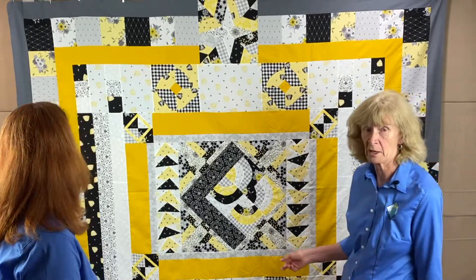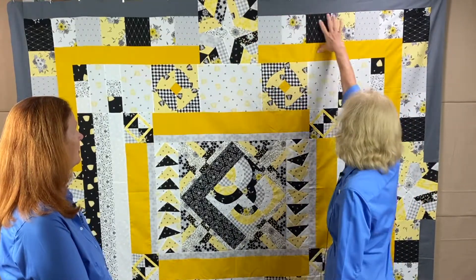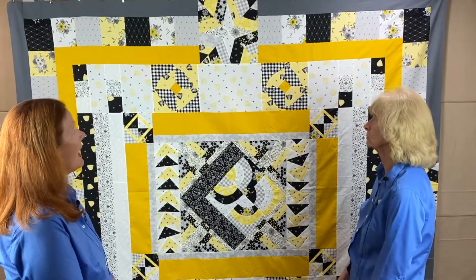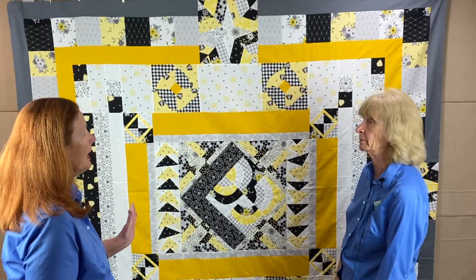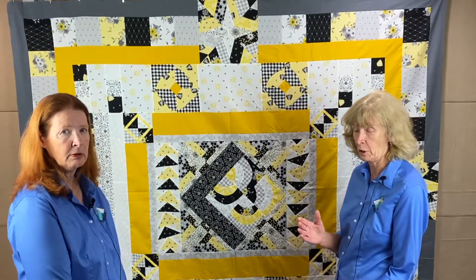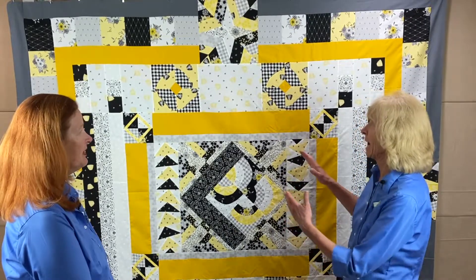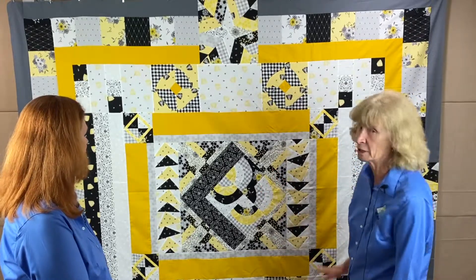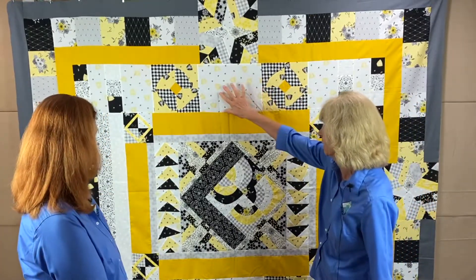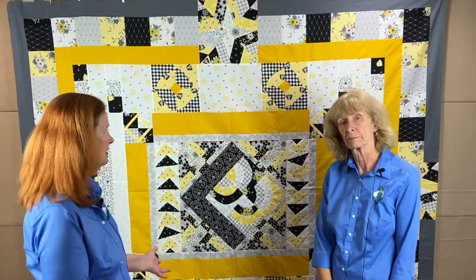What Shelly did was make four of the blocks so she could incorporate one on each border, placing it in the center of each twelve-and-a-half-inch border. She explained that throughout this round robin she's tried to place blocks so they don't end up next to each other each time — sometimes in the corners, sometimes offset, and this time in the center.